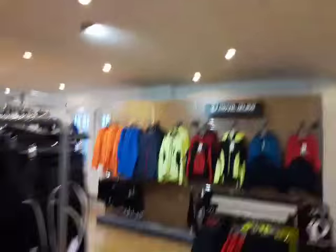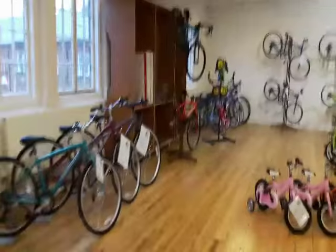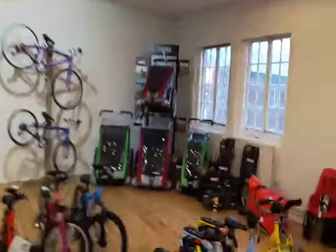Down here we've got our kids bikes and lots of family transport as well. Here's our winter clothing, and our kids bikes from balance bikes up through stabilizers to big bikes. Our family transport is here with Thule and Bow bike carriers. And there you are — that's our new store!